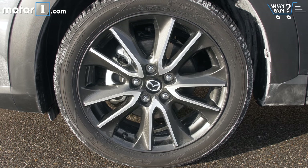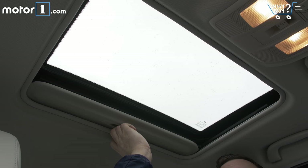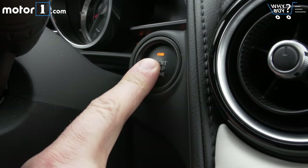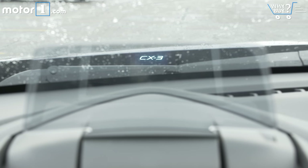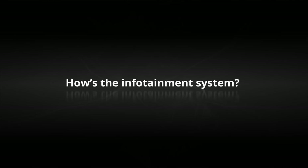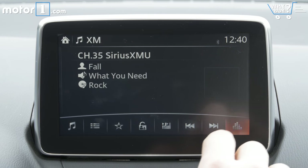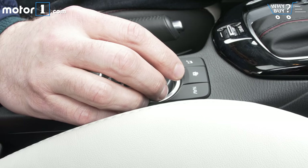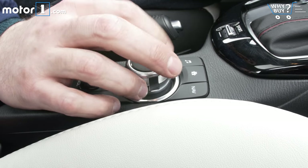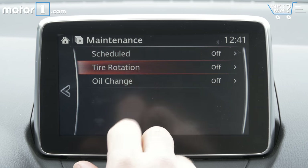Is it well equipped? 18-inch wheels call out the higher spec from the outside, as do the LED headlights. This car also has a powered moonroof, push-button start, a 7-speaker Bose sound system, and navigation via a 7-inch touchscreen. How's the infotainment system? This Mazda system is pretty good—it allows users to choose between touchscreen controls or the central control knob next to the shift lever. I don't find that rotary knob particularly fast as a navigation tool, but it's nice to have the option for those who prefer a physical control.